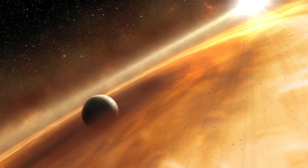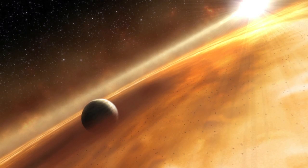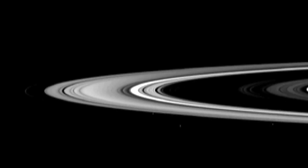During the moon's descent, tidal forces stripped off its icy layers. The ice particles eventually formed the rings we see today. This hypothesis would explain why the rings consist of more than 90% water ice.